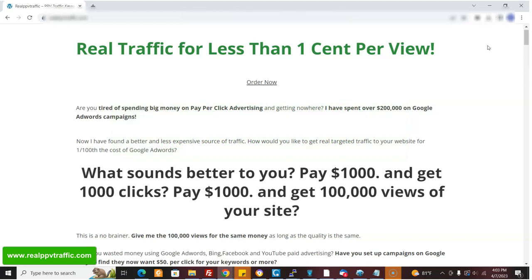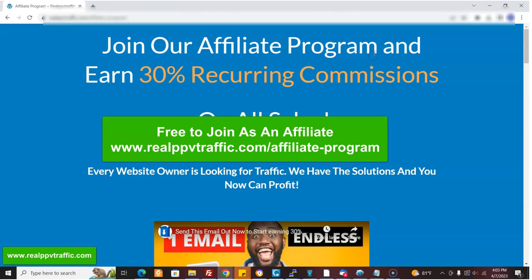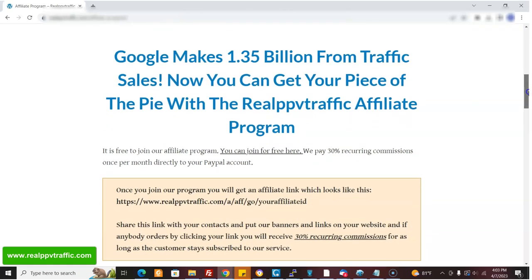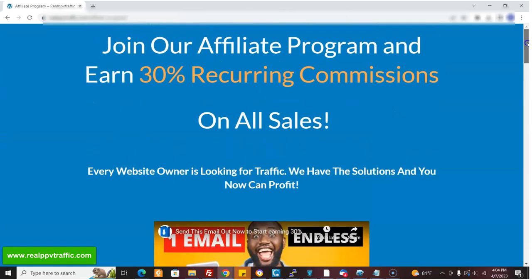So who would you target with this as an affiliate? First of all, it's free to join. I'll put the link below, but here's the affiliate page. Google makes a ton just from selling traffic — that's how they make all of their money — so we can just get a little piece of that. So you can join for free, and then what you would do is approach people who have real businesses and real websites. They have to have their own website — not just a blog or affiliate marketing website — a website for an established business that's already making money.